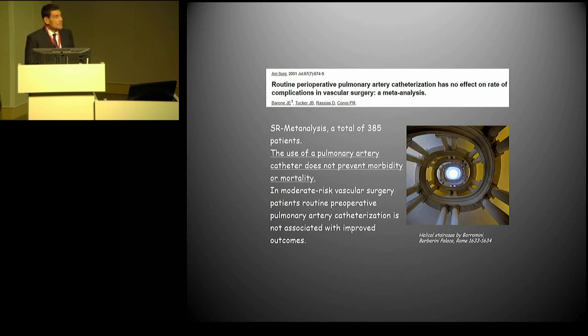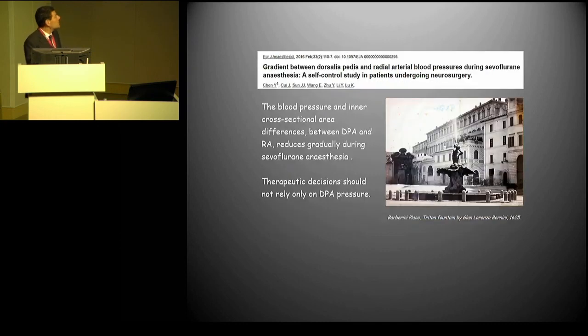Pulmonary artery catheterization — no benefit. You certainly induce an associated risk but have no proven benefit. We should know that when we measure arterial blood pressure with the pedidial artery, the values are higher than if we measure more proximal, and we should correct our decisions accordingly. You might have known these studies in spine surgery patients.